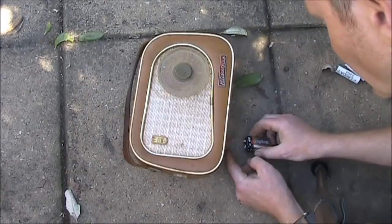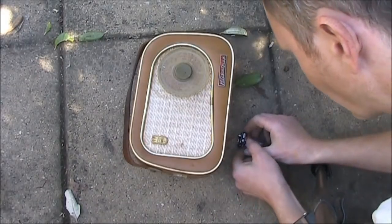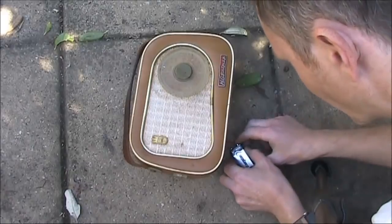Don't know the battery voltage, but I suspect six or nine volts. So we'll just try this nine-volt battery.